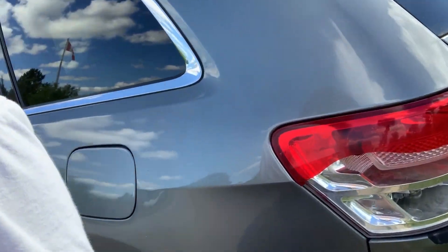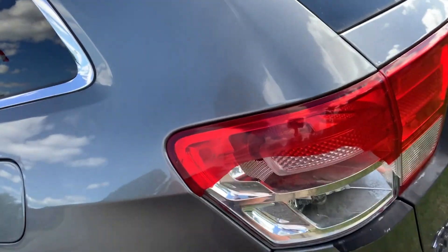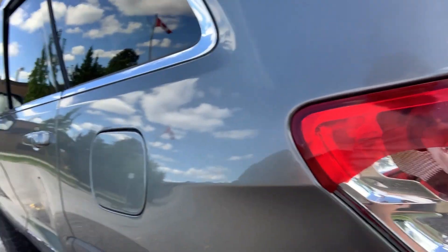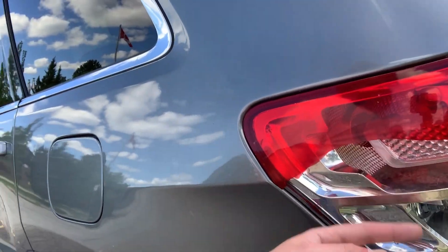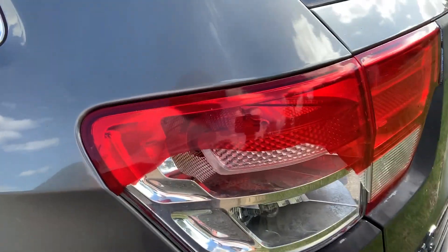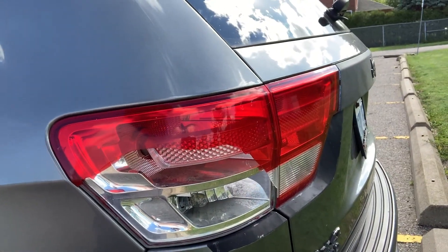There are a couple things wrong with it though. My parking brake is kind of gone — don't know what happened there. That's something that needs to be fixed post-COVID. Also, there was a piece that was cracked a little bit, and I was driving over the Burlington Skyway and this portion just flew off. So that's something that needs to be fixed as well.